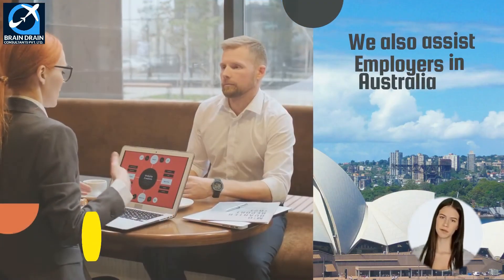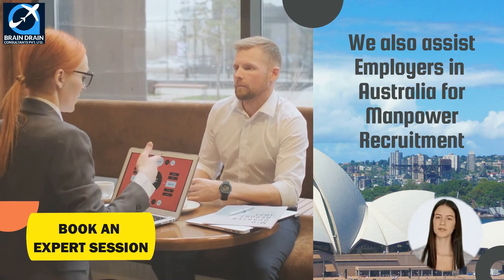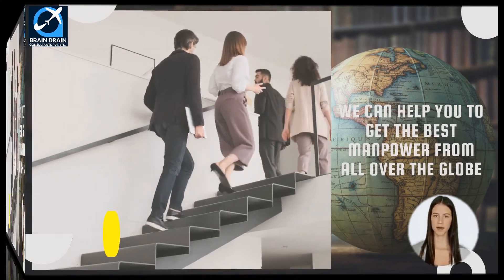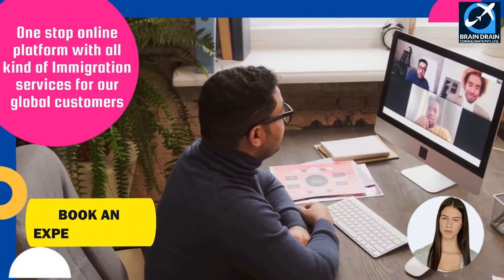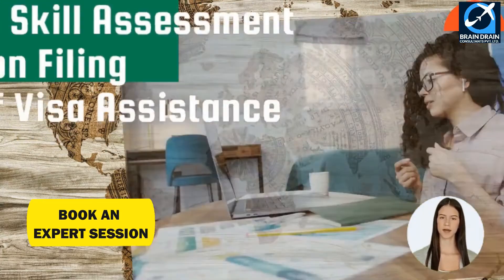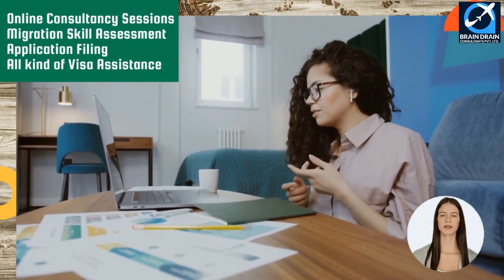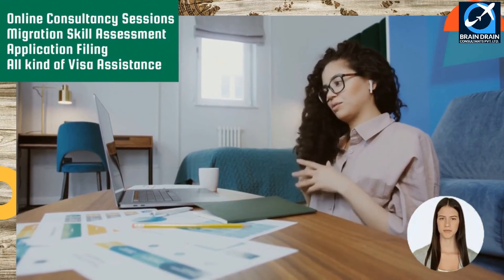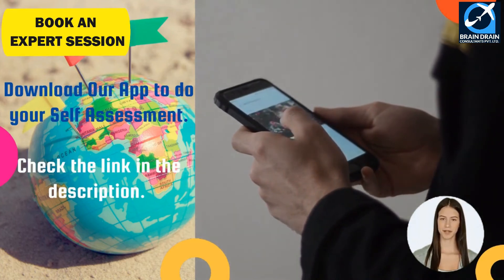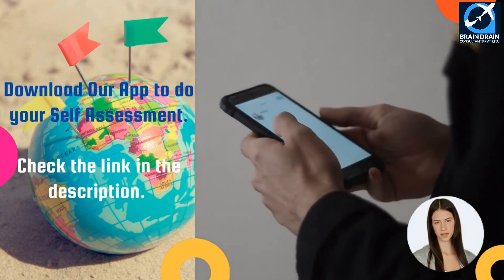We also assist employers in Australia with all work and other visa filing activities for overseas employees. So if you are an employer in Australia, we can help you get the best manpower for your company. We provide a one-stop online platform with all kinds of immigration services, including online consultancy sessions, migration skill assessment application filing, and all kinds of visa processing assistance. You can also download our app to do your immigration assessment yourself.